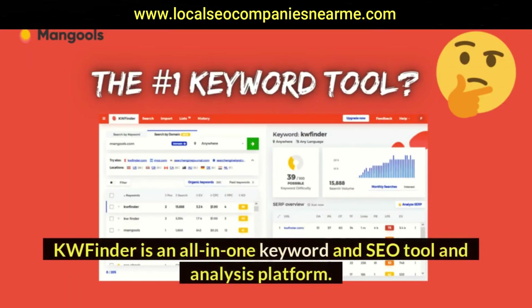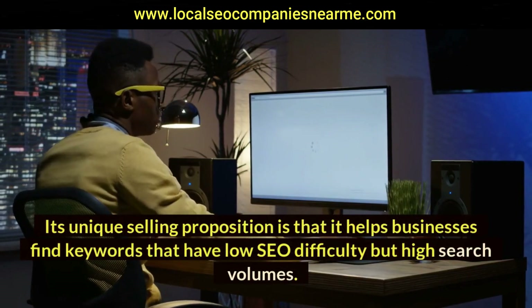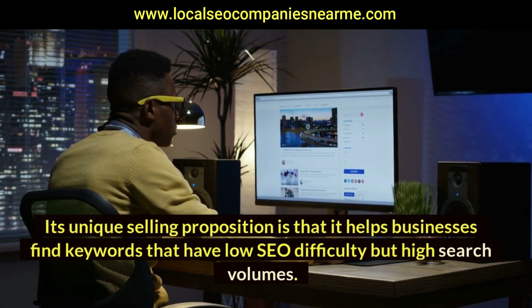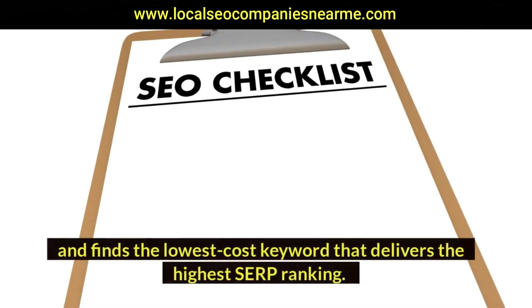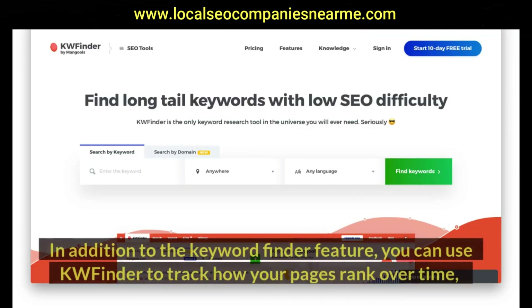KWFinder is an all-in-one keyword and SEO tool and analysis platform. Its unique selling proposition is that it helps businesses find keywords that have low SEO difficulty but high search volumes. KWFinder accurately calculates how difficult it is to rank on a search engine results page (SERP) using a given keyword, and finds the lowest cost keyword that delivers the highest SERP ranking.